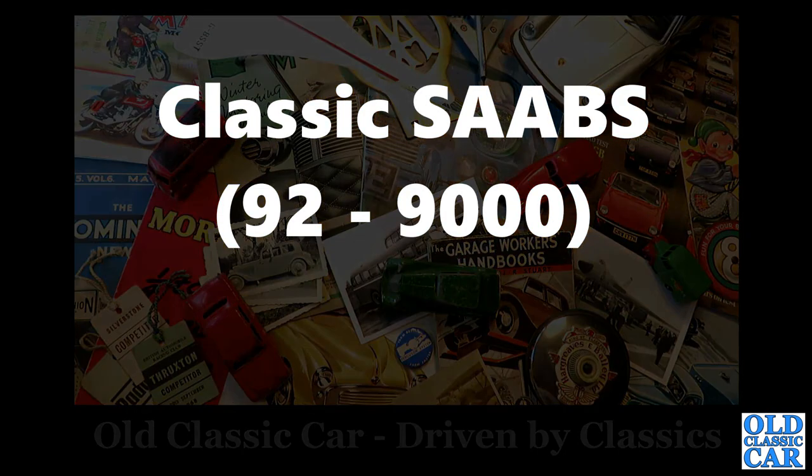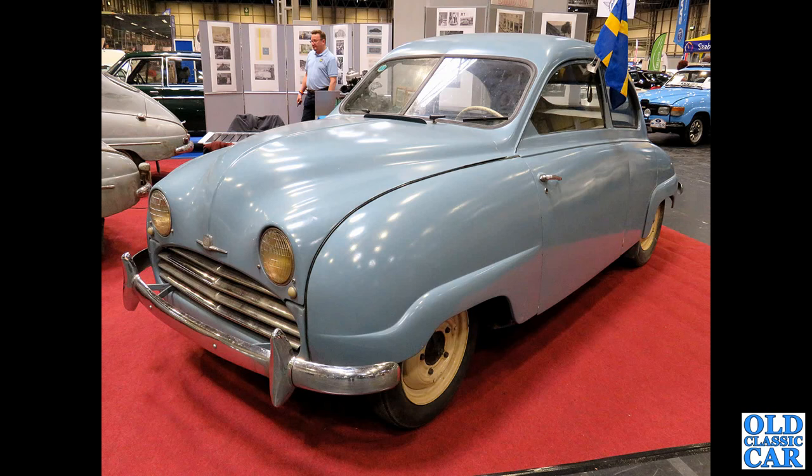Welcome to All Classic Car. Here we've got a collection of classic Saabs, and we begin with a pale blue Saab 92. This was at the classic car show at the NEC just two or three years ago.